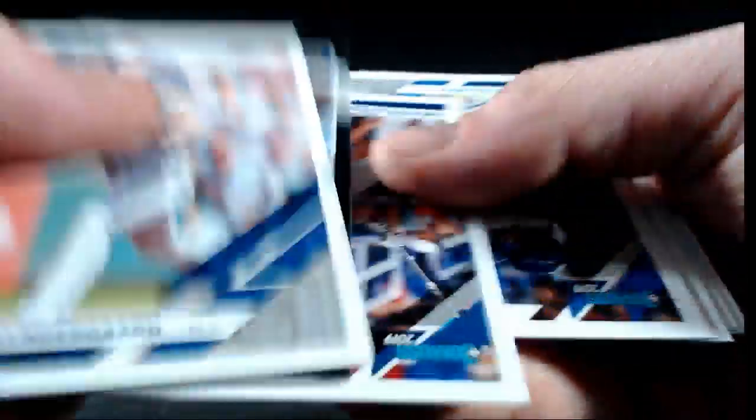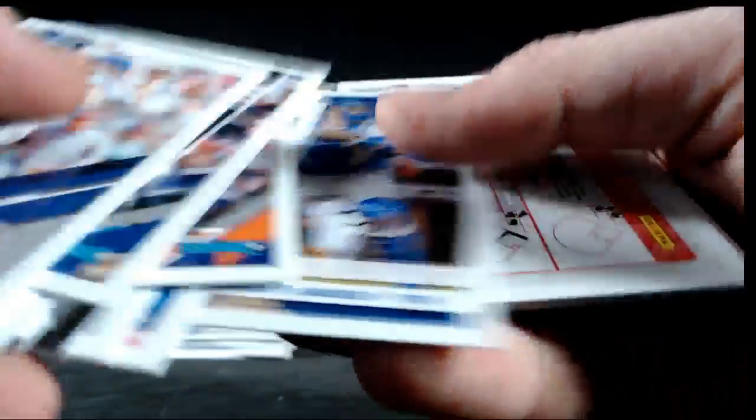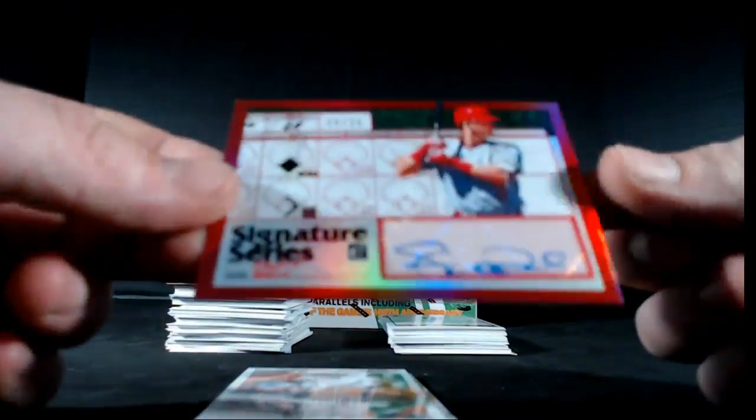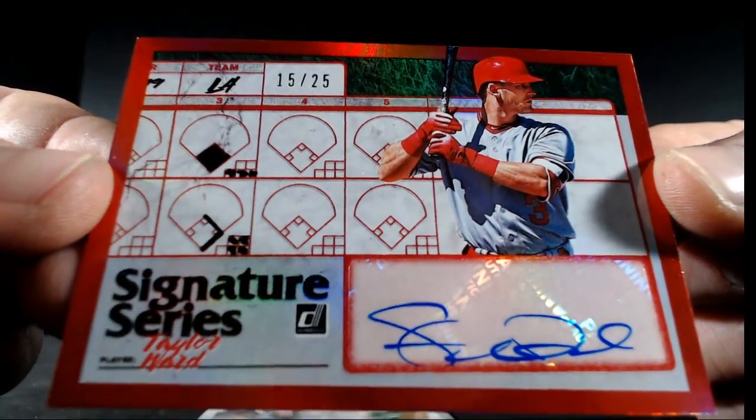Almora, Freeman, Hernandez, Verlander, Martinez, Williams, Molina, Ferguson, Bumgarner, Adams. Snell, Kluber variation, Cody Bellinger, Danny Jansen. And there is our auto — Signature Series, Taylor Ward, 15 out of 25 red for the LA Angels.